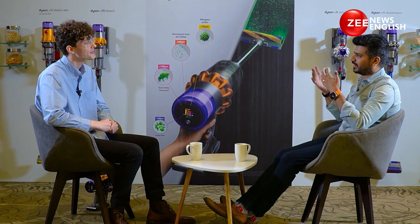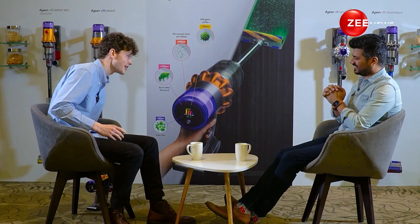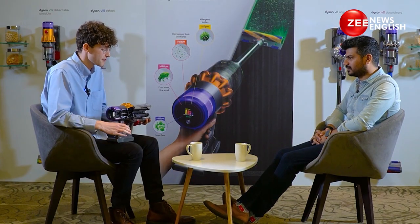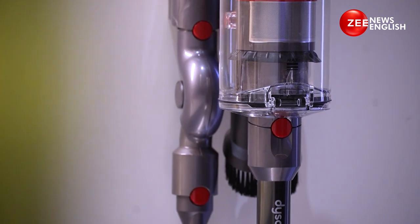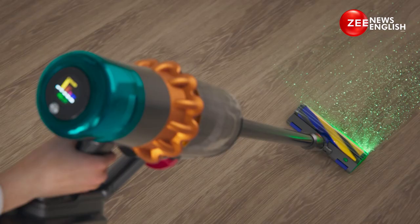How exactly does the Dyson machine work? I actually brought a cutaway machine all the way from Malmesbury — what you're looking at is a V15 model. This really shows off the key technologies crammed inside. Starting with the filtration system: common across our range is a five-stage filtration system. It starts with the bin, where we capture particles as large as 500 microns, then a metal mesh that captures particles as small as 400 microns.